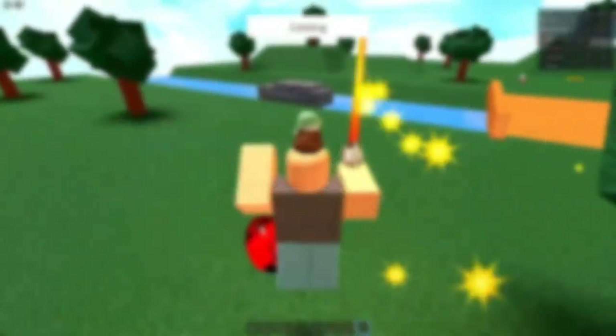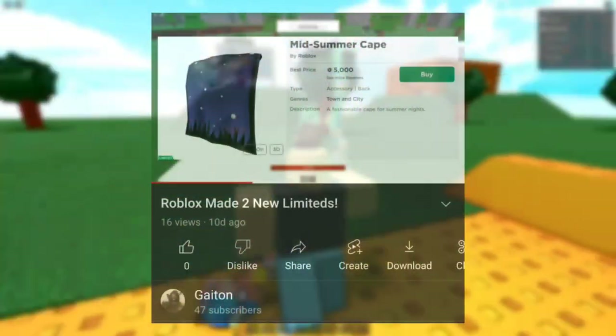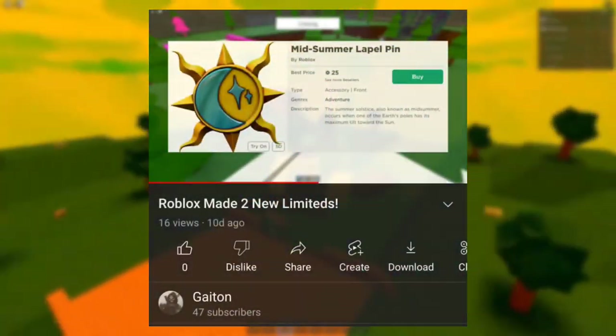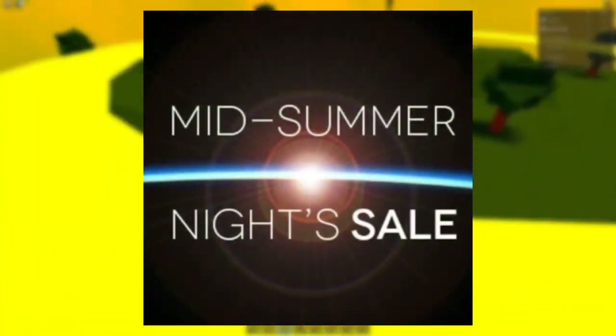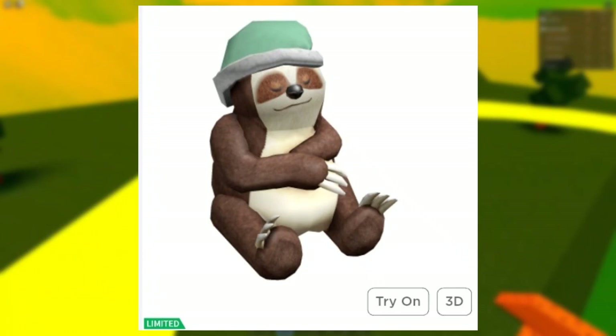Sleepy Brown Sloth was introduced as part of the Roblox Midnight Sale of 2018. Last month, we actually saw the Midsommar Cape and the Midsommar Lapel Pin become limited, which were the first two midnight items to suddenly become limited. However, Sleepy Brown Sloth makes for the third edition.